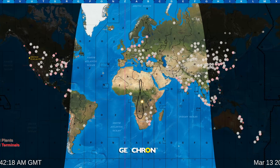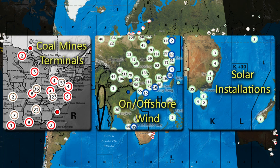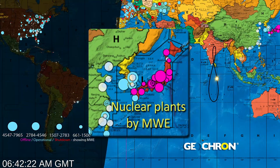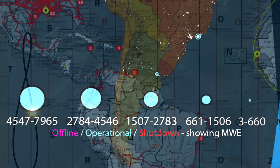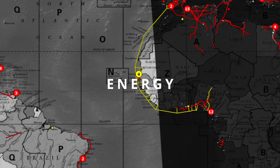The energy grid on the Geochron covers the location and number of sources for coal, wind, and solar, transmission paths of liquid natural gas and oil, and the size and operating condition of every nuclear power plant — a comprehensive view of the key ingredient for our civilization: energy.